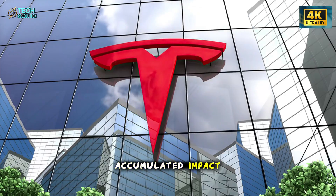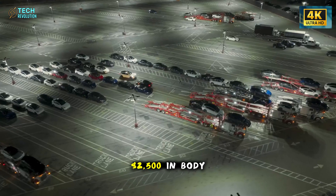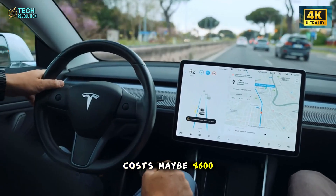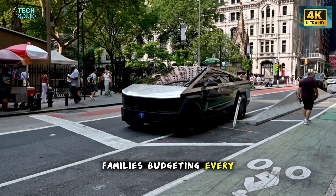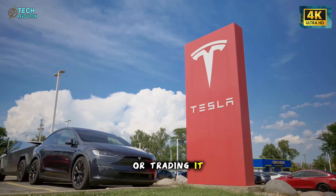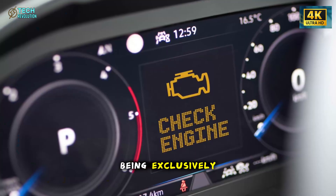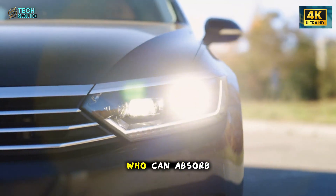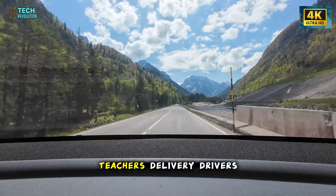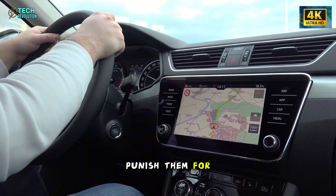Think about the accumulated impact over a vehicle's lifetime. Two minor parking lot incidents over five years used to mean $2,500 in body work. With the Model 2's modular system, that same damage costs maybe $600 total. For middle-income families budgeting every expense, that difference isn't trivial — it's the gap between affording to keep the car or trading it in early because maintenance costs are destroying your finances. This is the moment Tesla stops being exclusively for tech industry professionals who can absorb $2,000 annual repair budgets without flinching. Now it's accessible for nurses, teachers, delivery drivers, contractors — people who need transportation that doesn't financially punish them for the reality of daily driving.